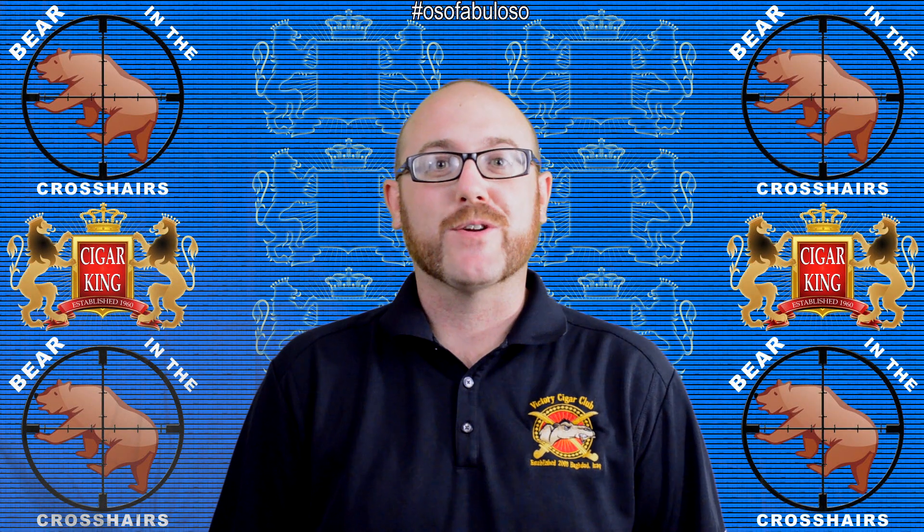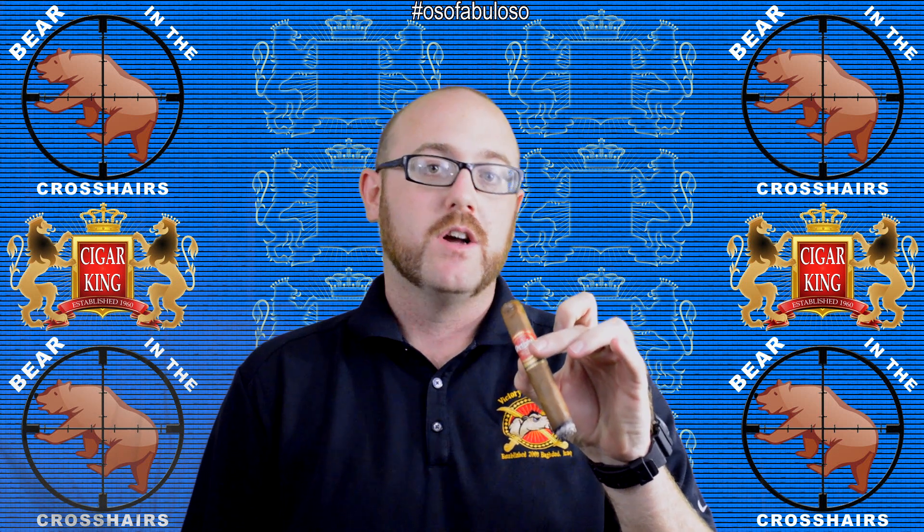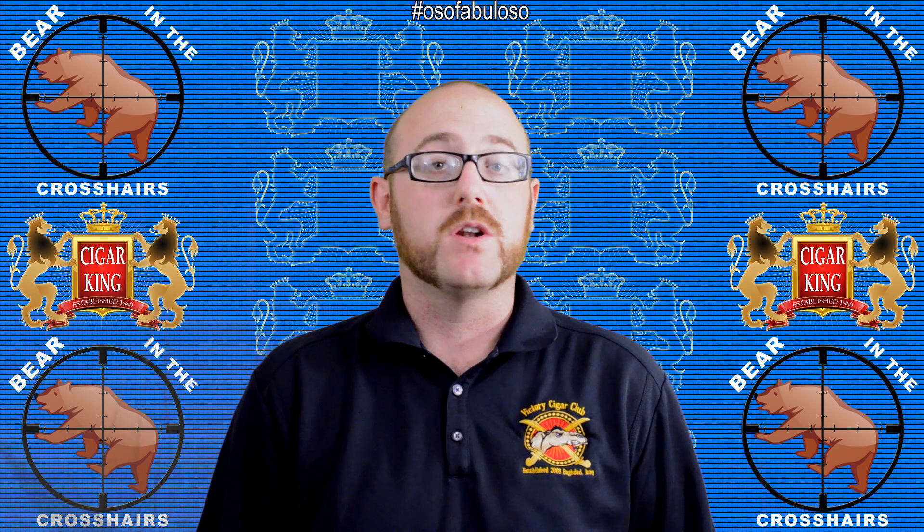So Fabuloso back with another Bear in the Crosshair review. Today we're taking a look at the Ortega Serie D Natural, the quickly released follow-up to the first release from Eddie Ortega, the Serie D Maduro. Smoking the No. 7 size, a kind of Corona Gorda-ish size, nice box press shape as you can see, some nice tight corners there.